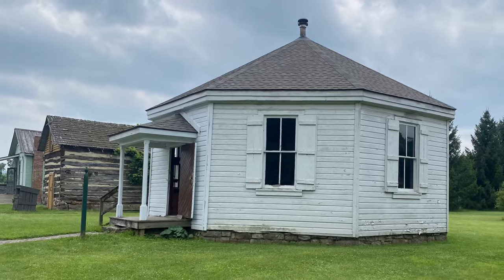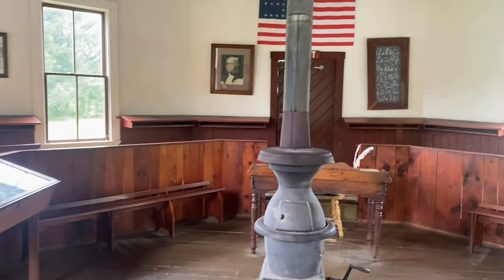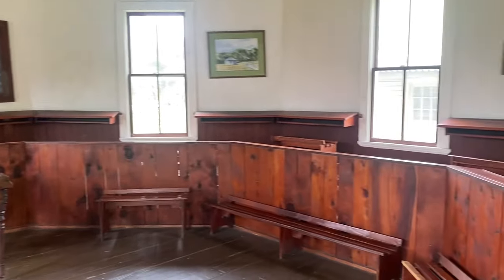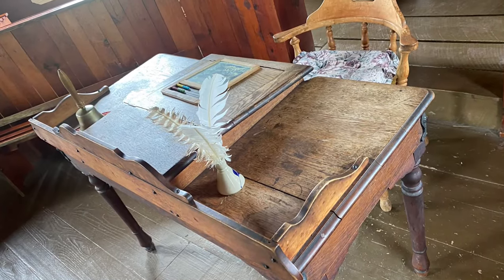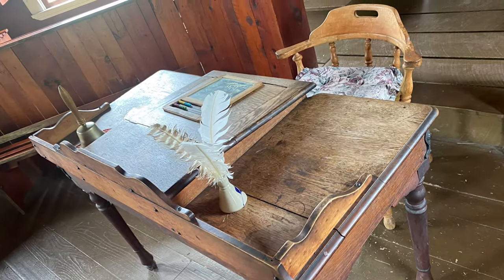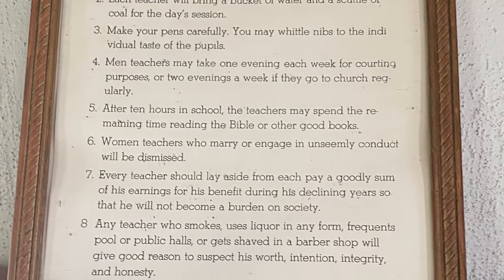As a teacher myself, I really enjoyed learning about the old schoolhouse and seeing how the teachers taught back in the day. There was a list of rules given for teachers, and honestly, I don't think I could have taught back then — it just sounded like it was too strict.